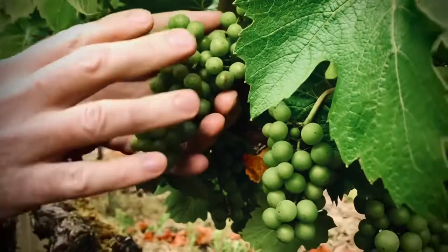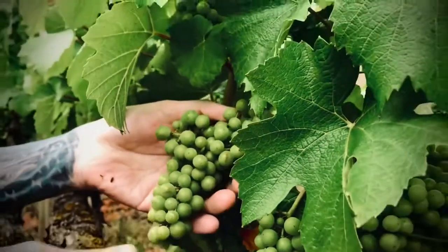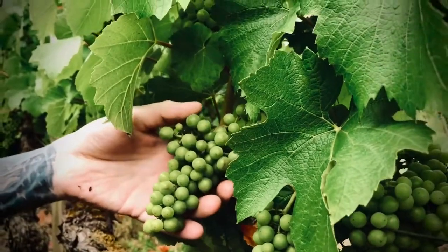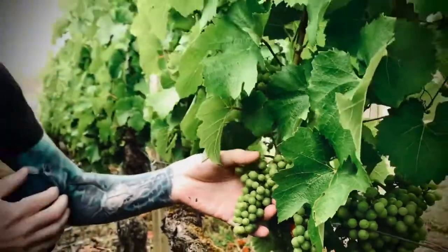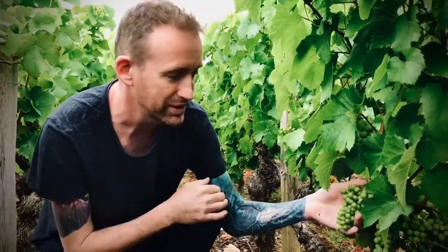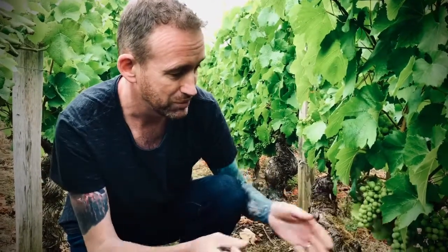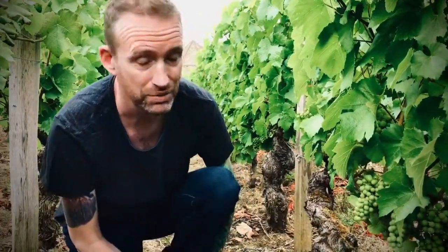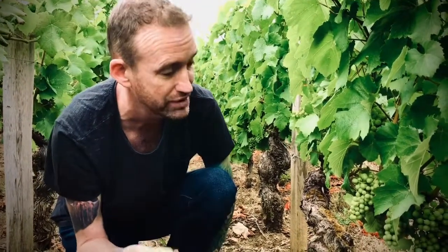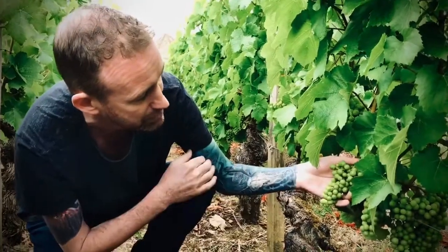The grapes are swelling slightly, still bitter, still bright green, still small — but as the summer comes on, we're in mid-July now here. It was important to get here at this stage because the next stage is veraison. The weather's been very hot, so over the next few weeks these grapes will swell even more and then the colour change will happen. The colour change is the first start of ripening, so I just wanted you to see the grapes at this stage before that happened.